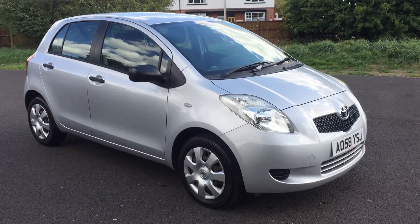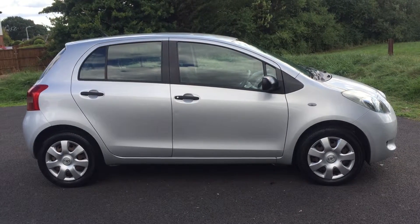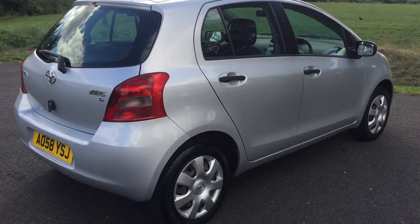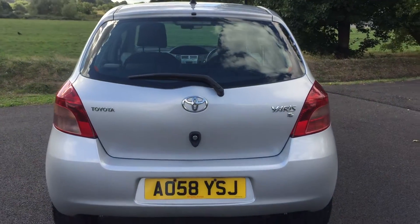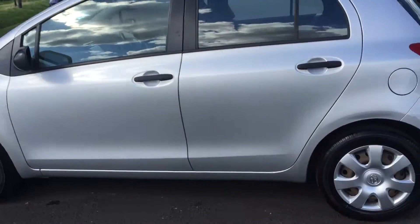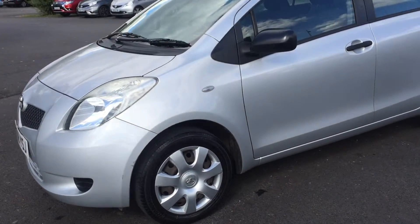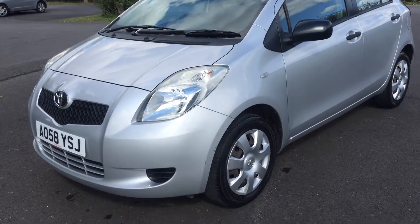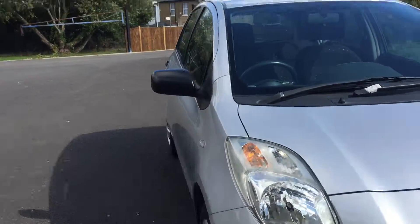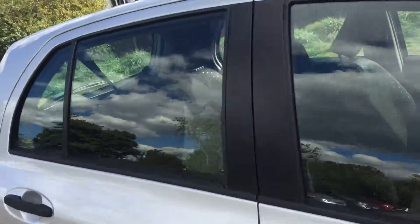Here we are again at Brakespear Car Sales — have a look at another gem: a five-door Toyota Yaris with only a one-litre engine. Imagine the insurance and road tax — there's hardly any. She's done 64,000 miles, it's a T2 model. For a 58-plate car the mileage is lovely, and looking around there's hardly anything to comment on with the bodywork. The wheel trims are all nice, not been scuffed, and there's a lovely service history at Toyota.